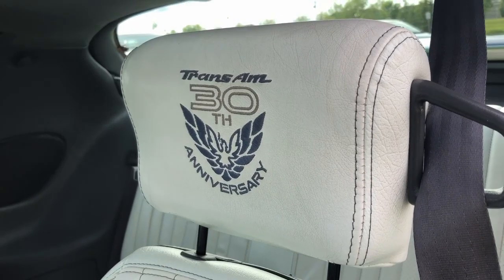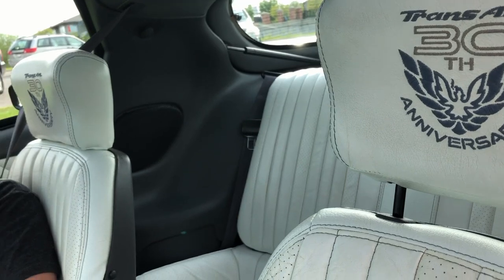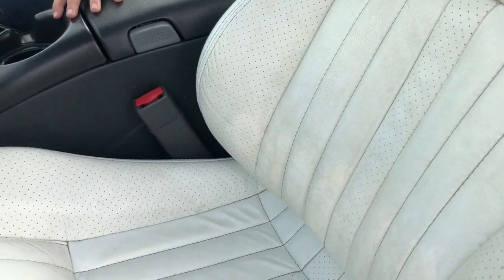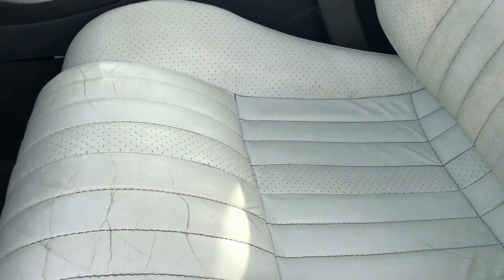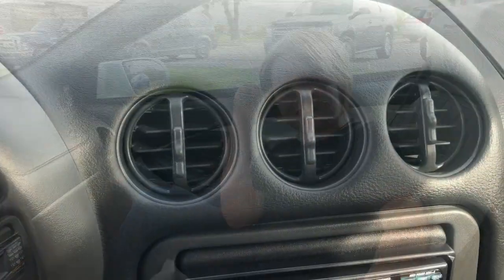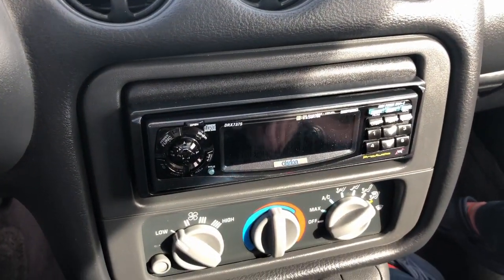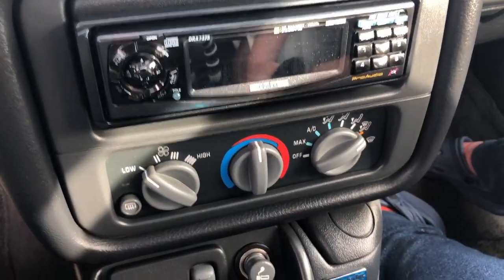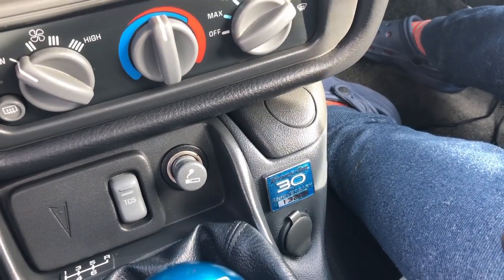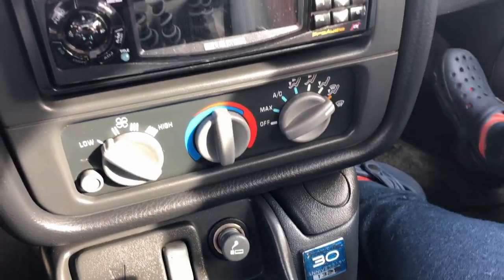The 30th Anniversary components include the headrests — 30th Anniversary headrests on both sides, which are original. The leather is also original. The stereo is a Clarion unit, completely functional, and it also has a separate equalizer. Down here is what a lot of people will look for: the 1321 nameplate, as this marks the last time Pontiac in history ever numbered a car. This car is number 1321.